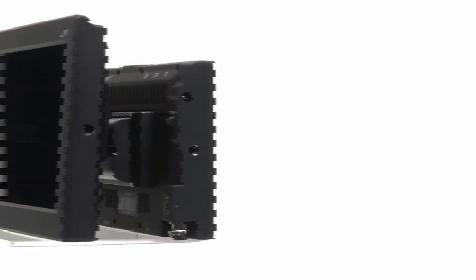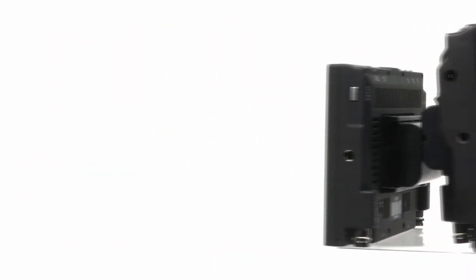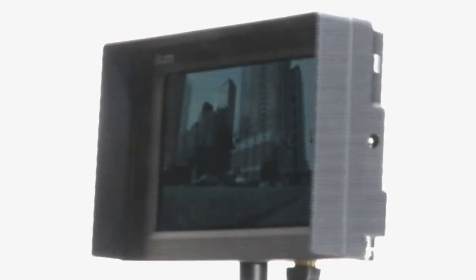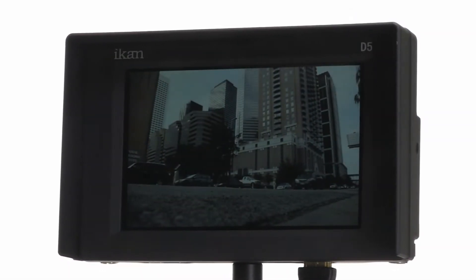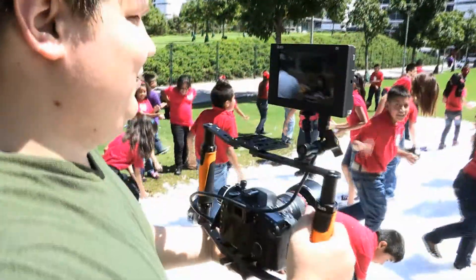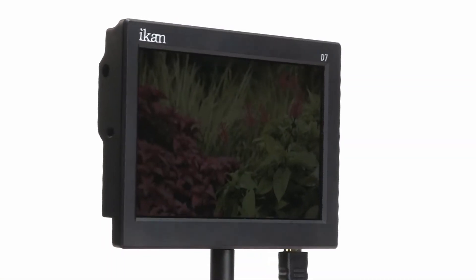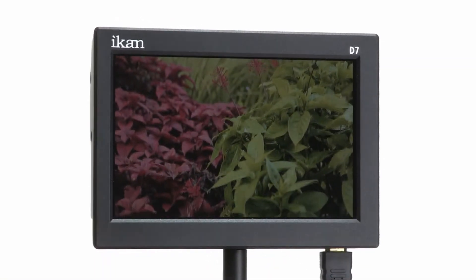ICANN is proud to present the D5W and the D7W, part of our newly revamped HTSDI monitor line, the D-Series. Both the D5W and D7W utilize our newest 5.6-inch and 7-inch high-definition IPS panel, respectively, delivering a sharp image, exceptional color rendition, and maximized viewing angles.